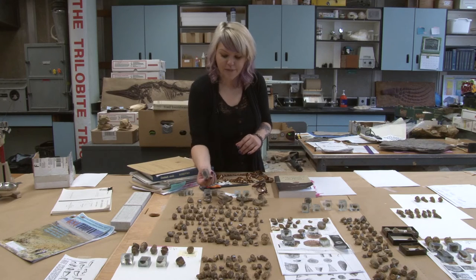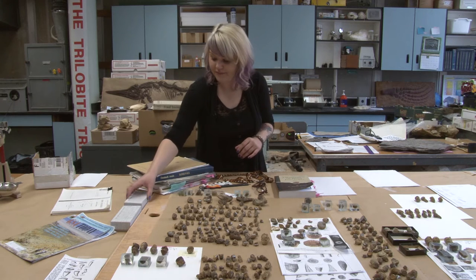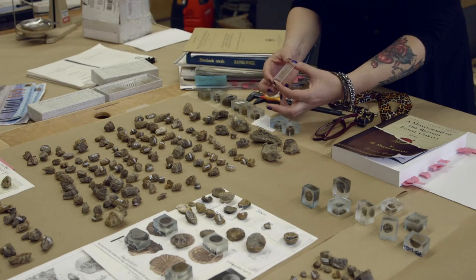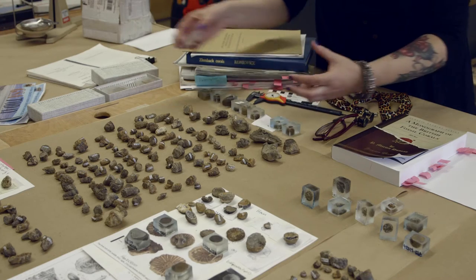I study the microstructure and mount these corals in epoxy, then create thin sections of the corals so that I can look at them. These are just a few microns thick — slices of the corals.